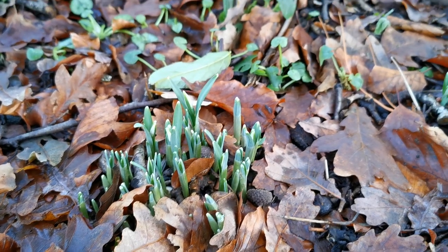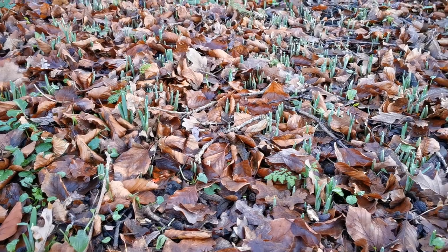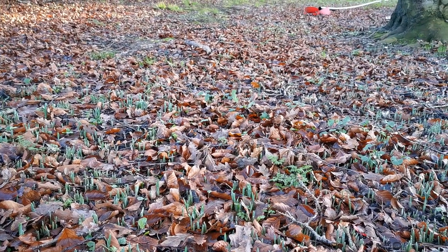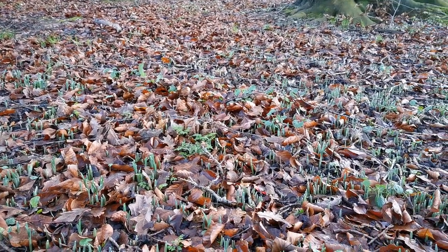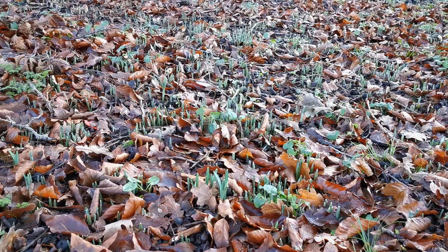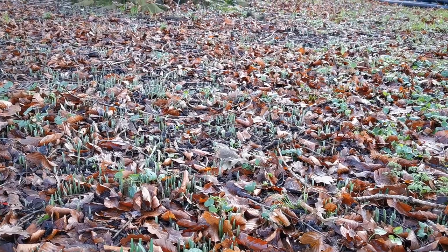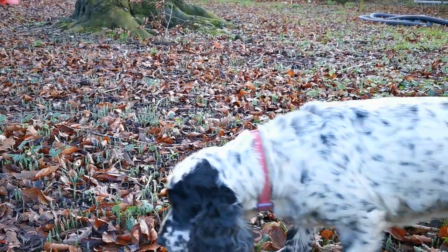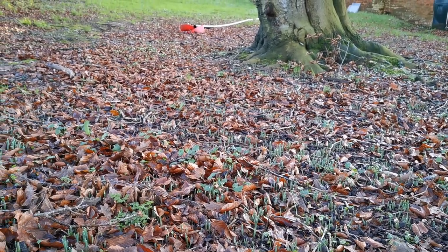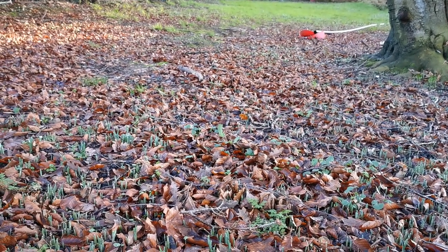This whole area under the mature beech tree is full of snowdrops — probably been here for hundreds of years and every year they come up. Various varieties here, so the flowering period is quite extensive. We'll start getting some colour as early as late December and certainly through January, continuing to flower for most of February and March. They do very well here, give an absolutely beautiful display. It's really ideal habitat for them — dappled shade with a heavy leaf mulch on top. They like it; it's ideal.